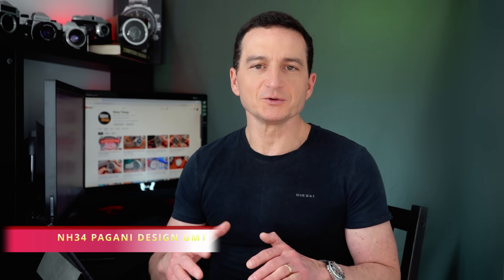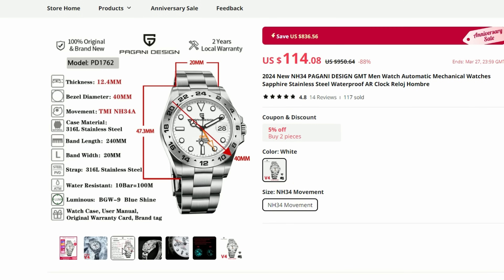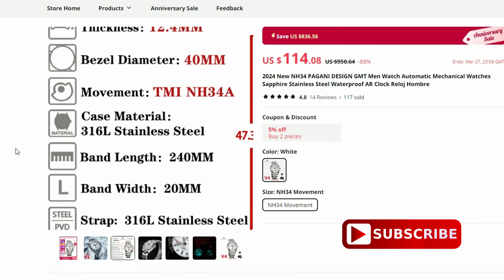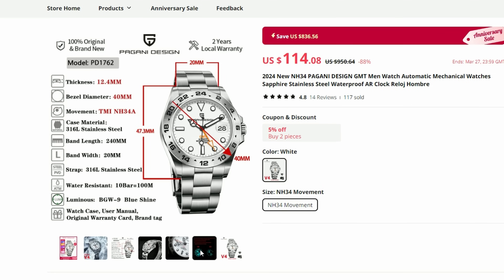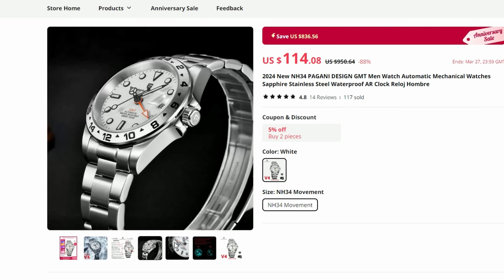Pagani Design took their sweet time with this GMT release and it is finally here. This is version 4 of their very popular homage. This time we get an upgraded movement — the Seiko NH34 GMT caliber — and Pagani Design also reckon they improved the lume on this version too. Which is very exciting news, especially taking into account that Pagani Design watches are well known for their rubbish lume performance. So yes, this one is definitely on my wish list.